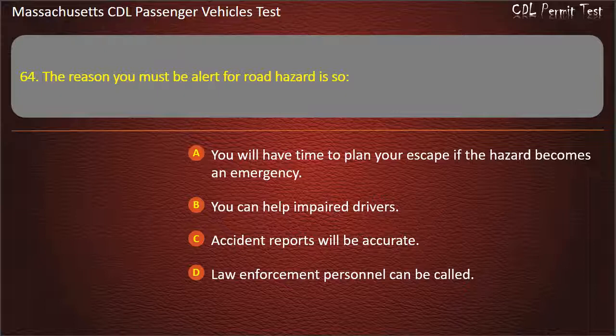Question 64: You will have time to plan your escape if the hazard becomes an emergency.